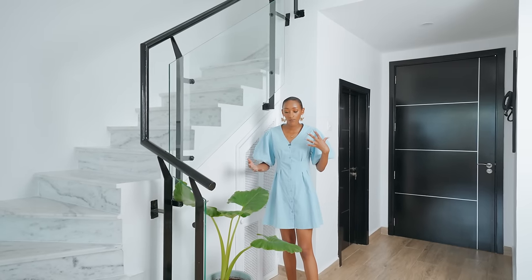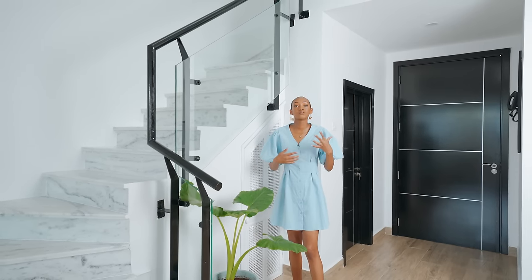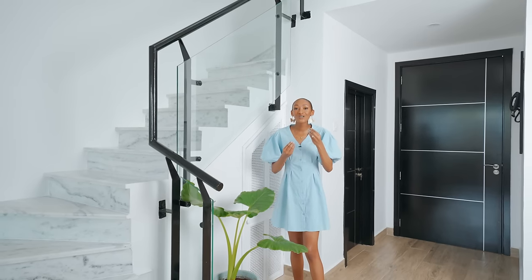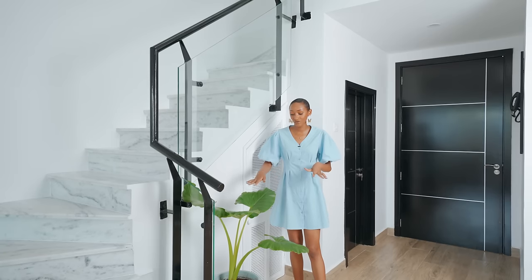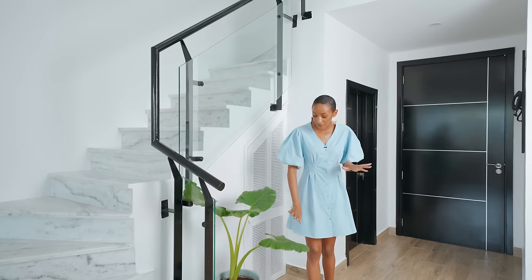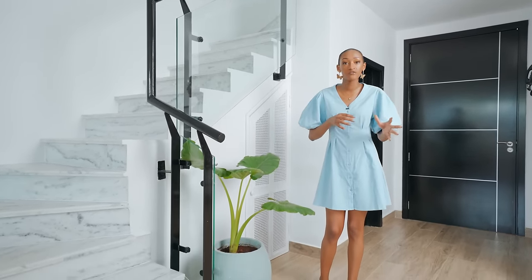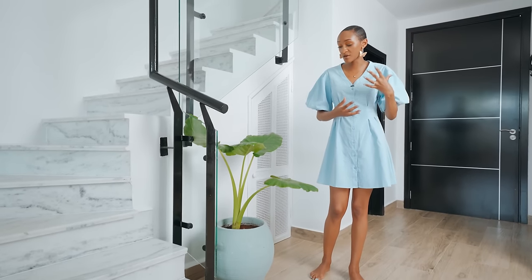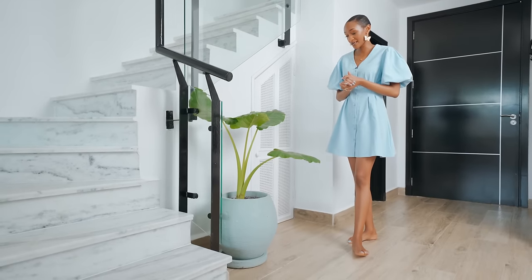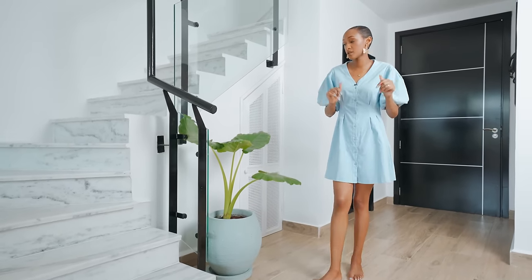The vibe for this home is that we wanted to create a Mediterranean kind of retreat — a resort look. You'll find we've worked with lots of leafy plants. We did this concrete pot and painted it a beautiful light blue color to pick from the blues and greens you find in most resorts. When you come in, it's just a nice welcoming gesture.